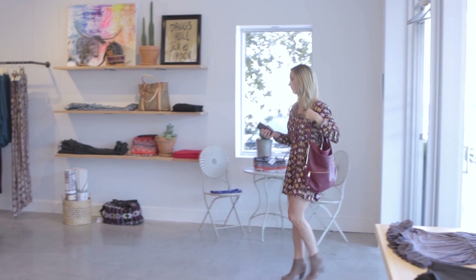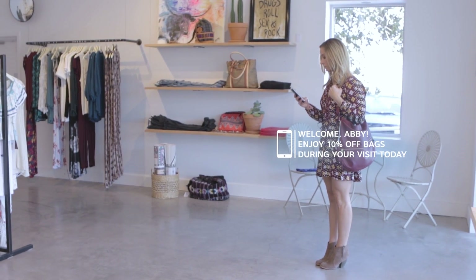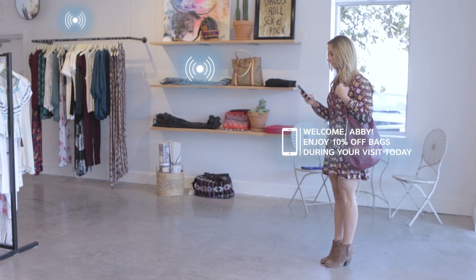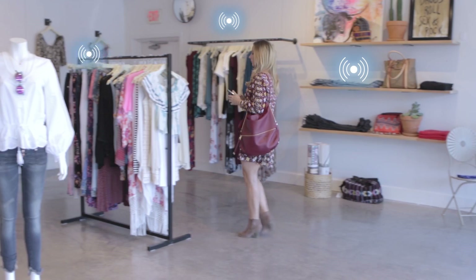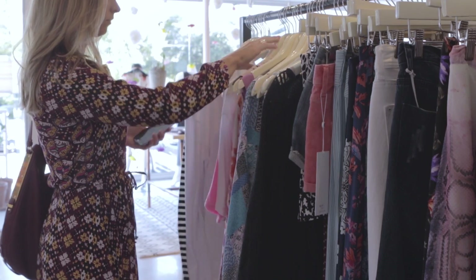Our retailer is able to track consumer behavior by sensors embedded in products through RFID technology. In-store Bluetooth beacons track our customer and her smartphone to provide contextual information as she moves throughout the store.